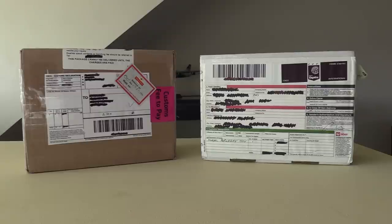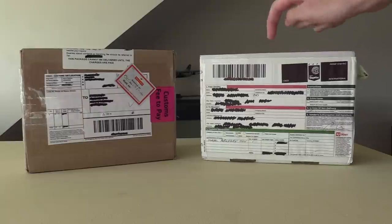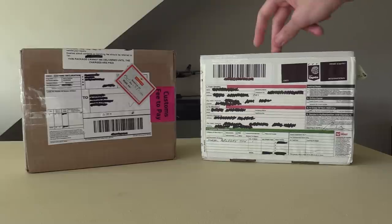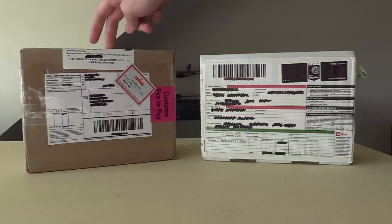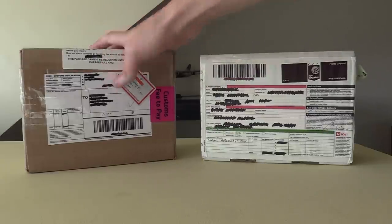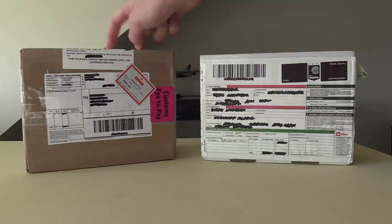Hello everybody, welcome back to another video. In today's video we are going to be doing another unboxing. This unboxing is very exciting because these are two models that are pretty rare, especially this one. I don't think any of you will know what this aircraft is — you can start guessing in the comments. This one I'm sure a lot of you will have some guesses towards, but this one definitely not. Both are kind of rare; this one isn't rare at the moment but I promise it will become rare in the future. Without further ado, let's get started.